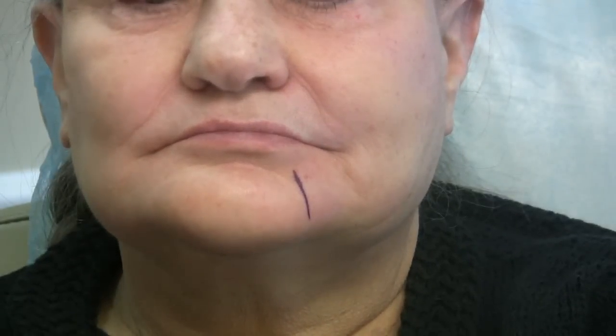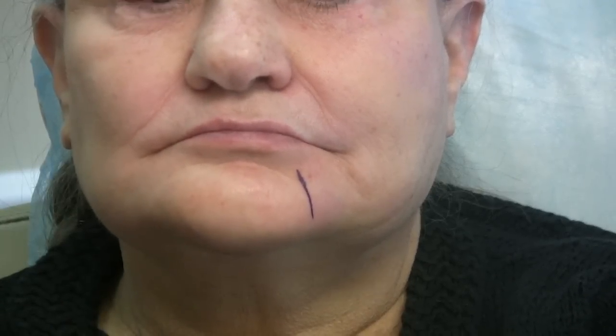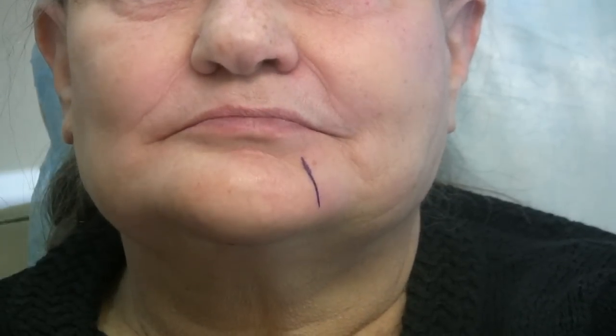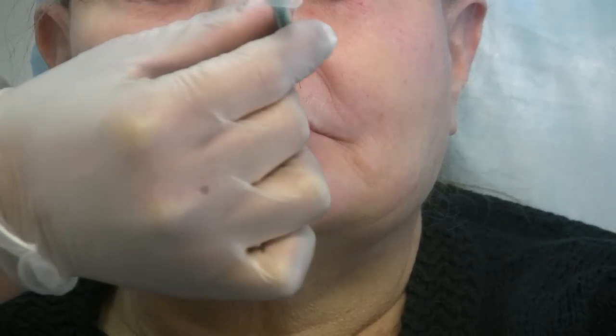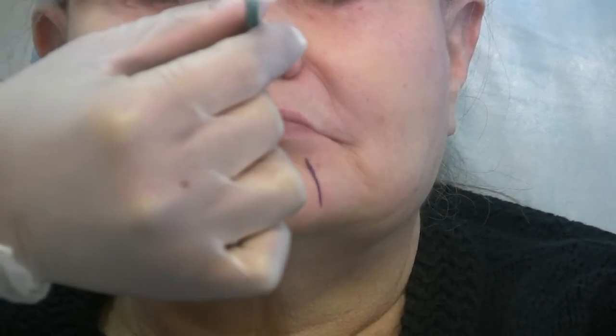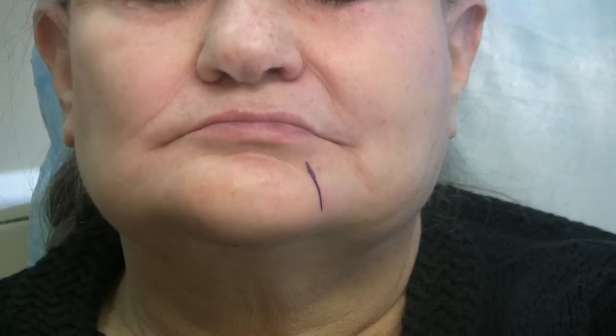That's done. She has been given the infraorbital nerve blocks already. I want to confirm that they are already working. Are you feeling numb? Yes. I'm going to touch it — you can close your eyes and tell me if you feel pain or just pressure. Barely pressure. So we will now proceed with Juvederm injection.